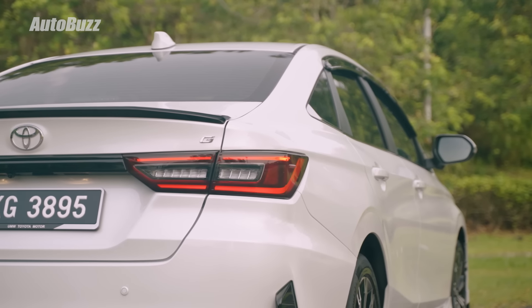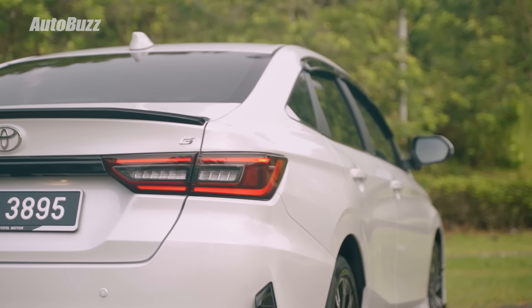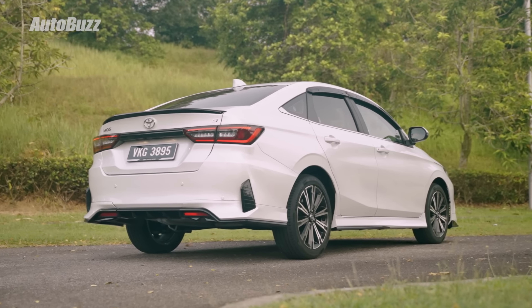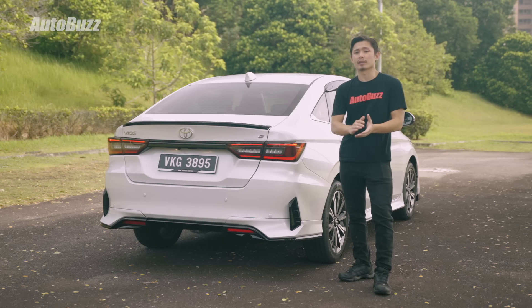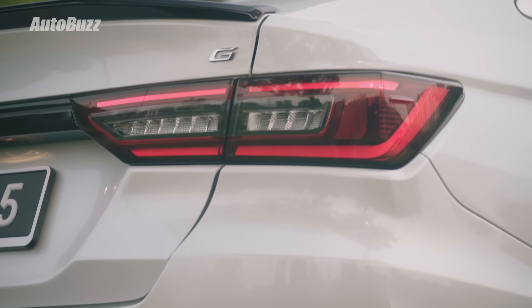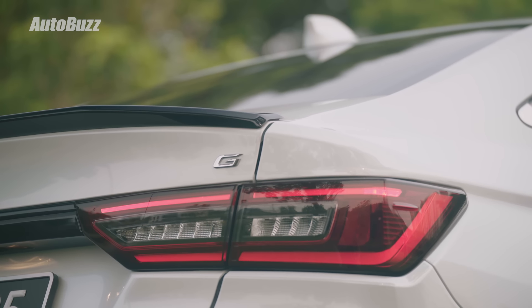It's like a disease — all cars are just trying to look like each other these days. There's a black trim between the tail lights which gives the car a nice family look with the Toyota Veloz. While the tail lights may look like the ones on the Honda City, it is only the upper part that illuminates, so at night it still looks like the older generation Vios.